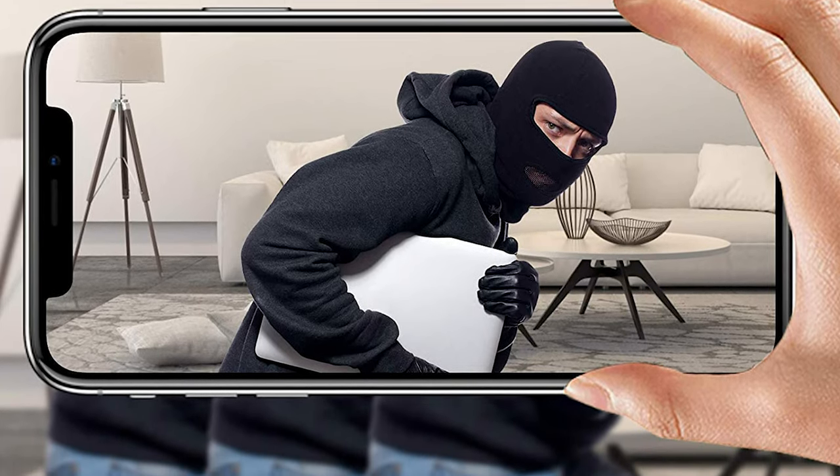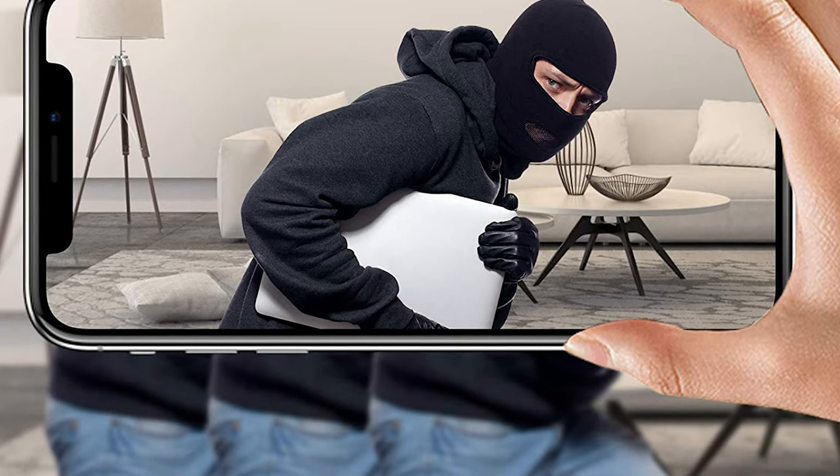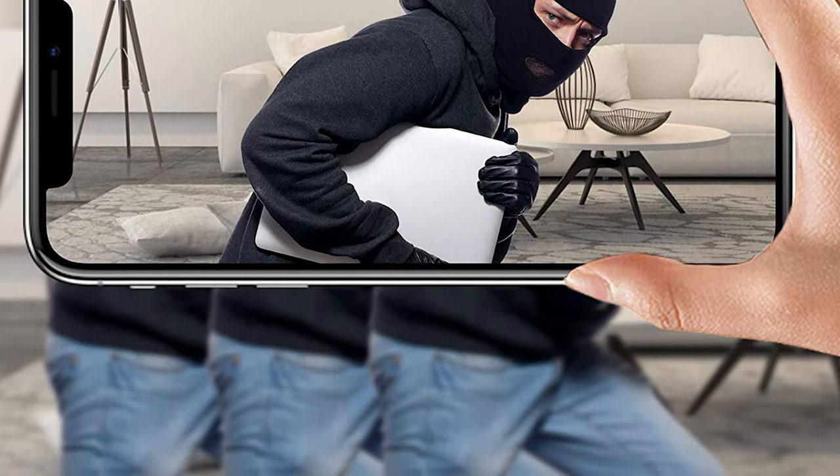Under the motion detection mode, this security camera clock will detect motion and send an alert notification to your phone when anyone enters your room.